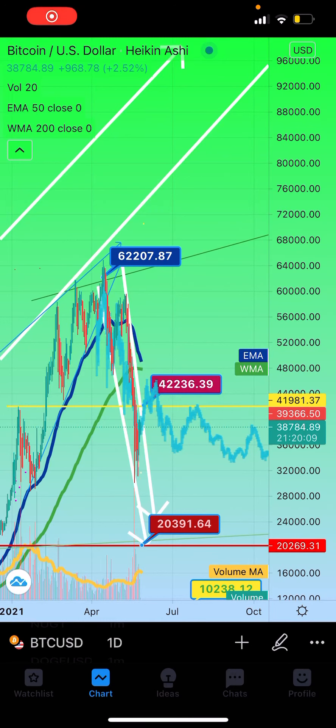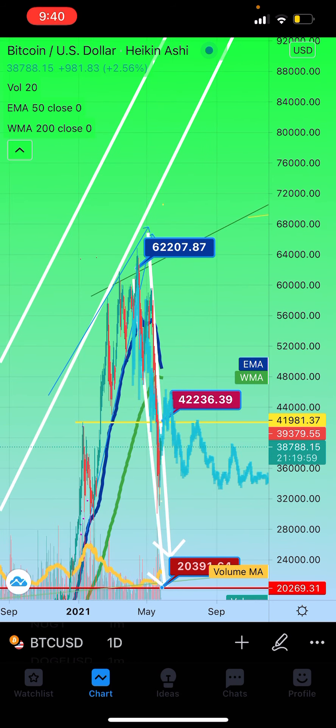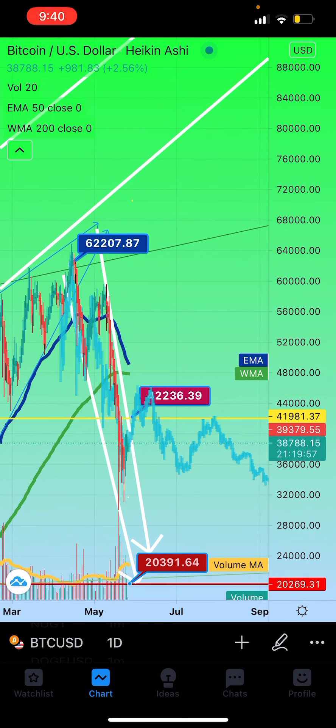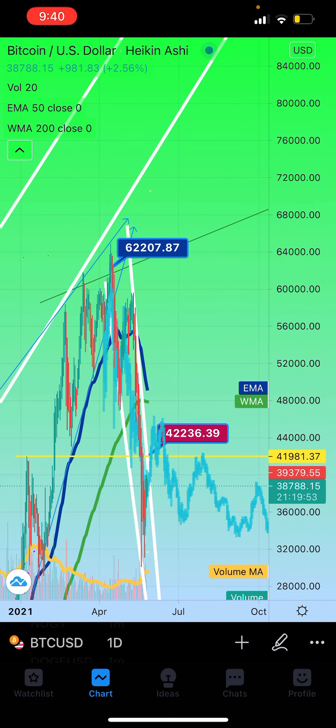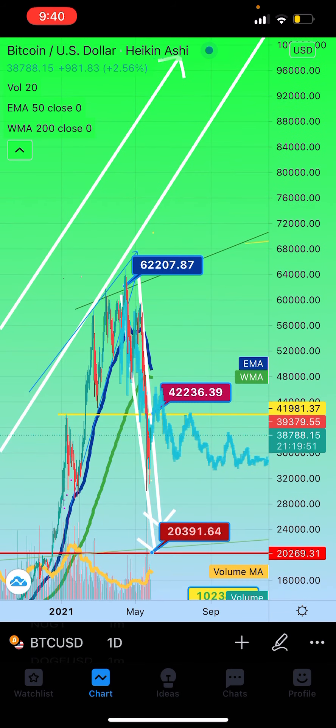Good evening on this increasingly dark post-fabulous stunning sunset in the greater Bloomington metropolitan area. This is a brief Bitcoin update, and what I did for you — my lovely subscribers.